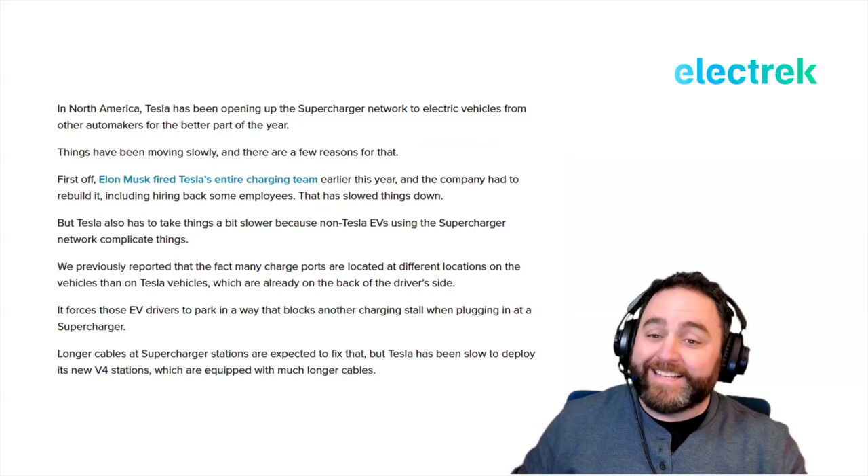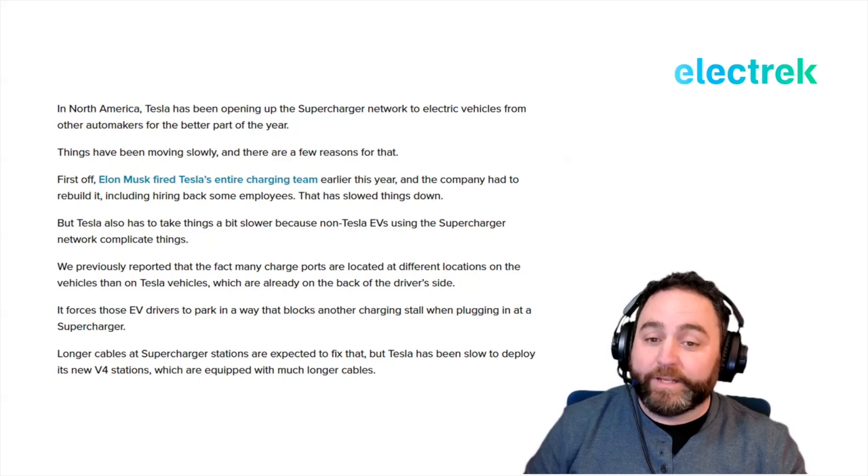First, Elon fired Tesla's entire Supercharger team earlier this year and the company had to rebuild it, including hiring back some former employees. That has significantly slowed things down. Tesla also had to take things a bit slower because non-Tesla EVs using the Supercharger network complicate things by necessity.